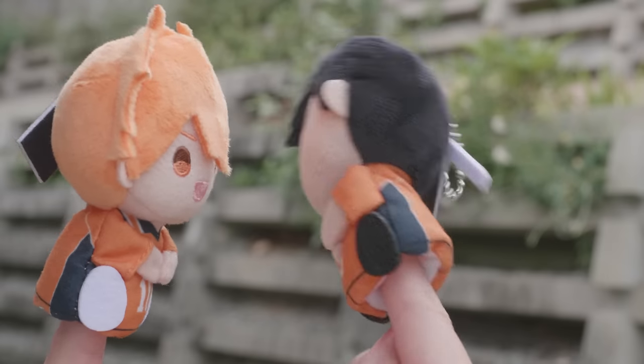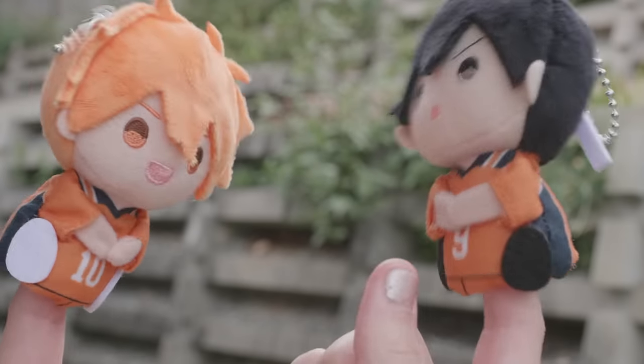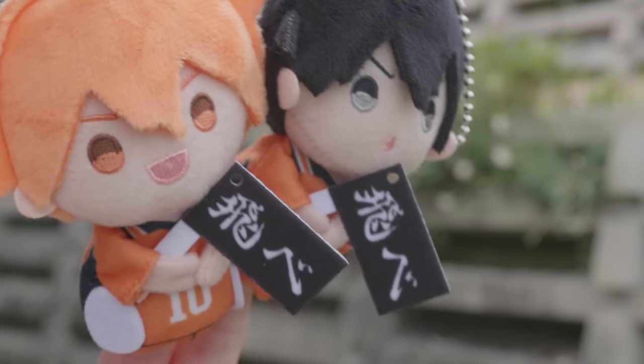Speaking of puppets, I have two more — I got Hinata and Kageyama. I'm currently watching Haikyuu with friends and I'm having a really hard time deciding who my favorite is. But I know I love these two, and so when I saw these puppets I was sold. It's really cute because you can put the little flag in their hands.